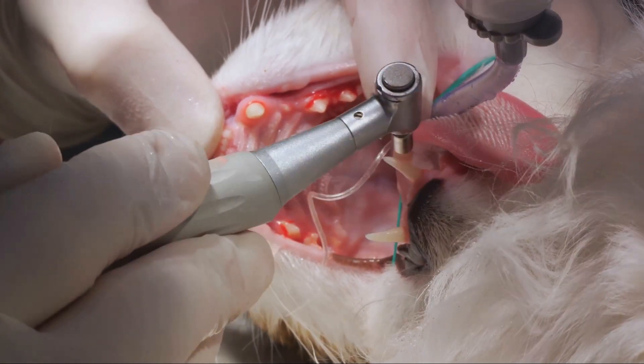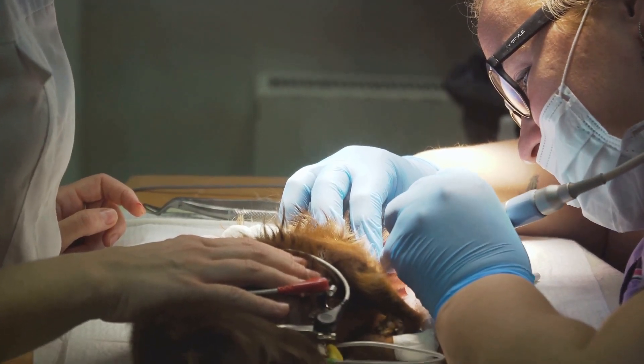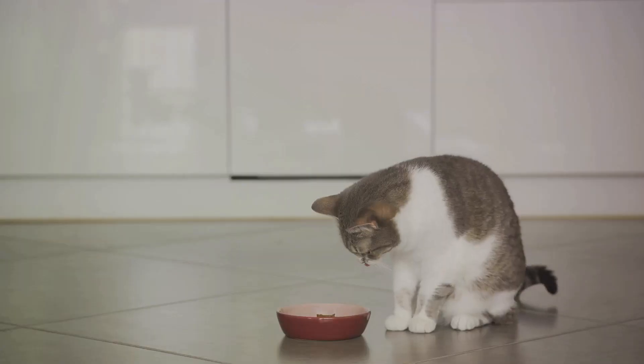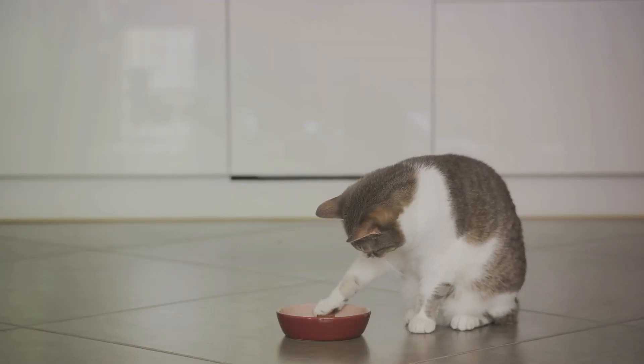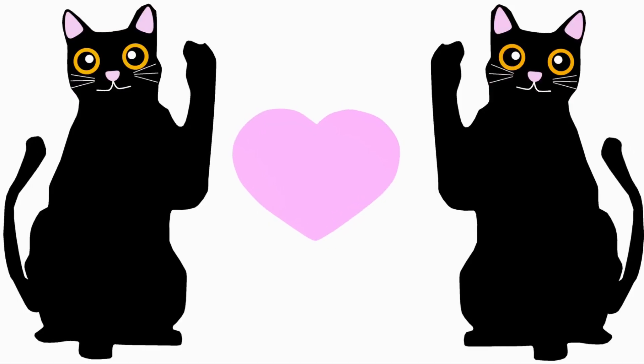Let's start with dental disease, a common yet often overlooked condition. Cats, like us, can suffer from plaque buildup, gum disease, and even tooth decay. Watch out for signs like bad breath, difficulty eating, or pawing at the mouth. If left untreated, dental disease can lead to severe pain and potential heart or kidney problems.